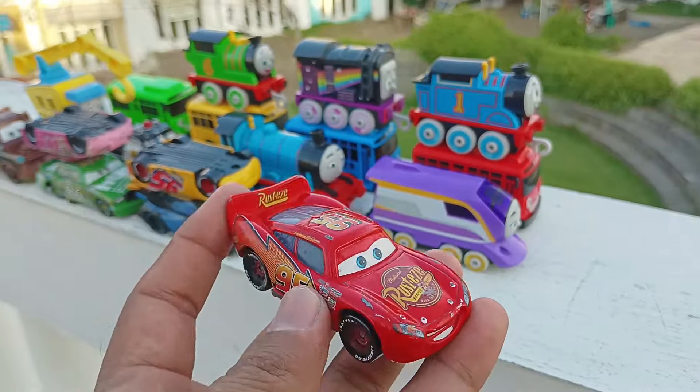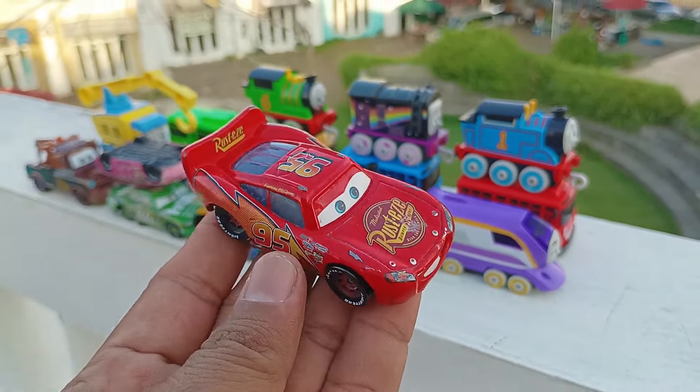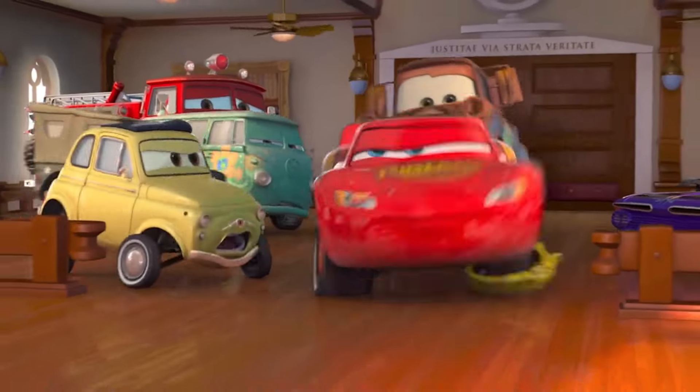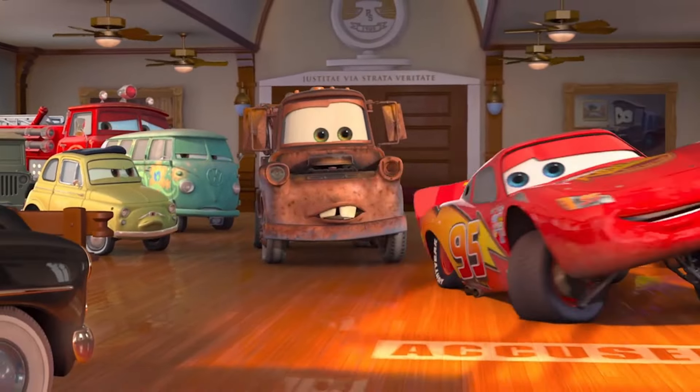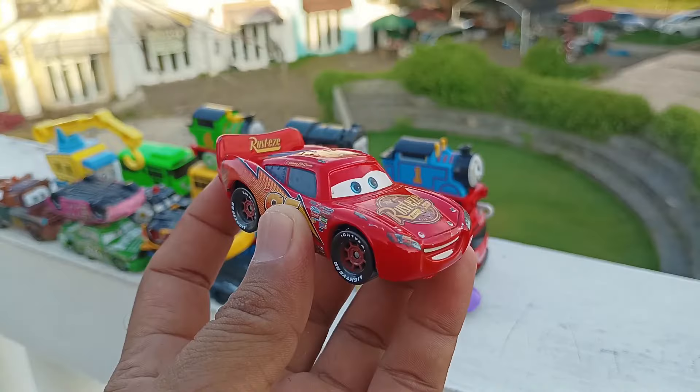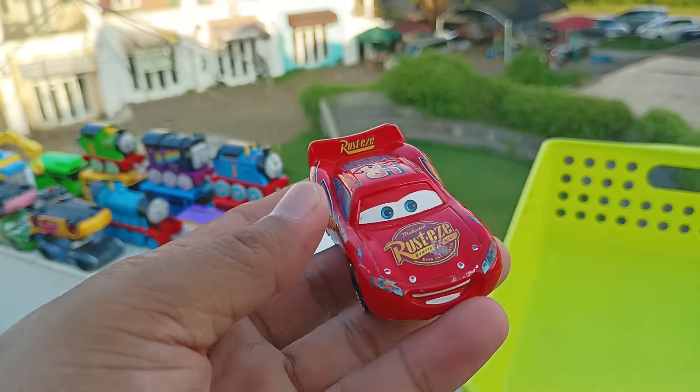Lihat teman-teman, ini ada mobil berwarna merah. Namanya Lightning McQueen. You broke the road. You heard about the car. This is... Officer, talk to me, babe. How long is this gonna take? I gotta get to California. Wih, keren betul ya. Simpan di sini.